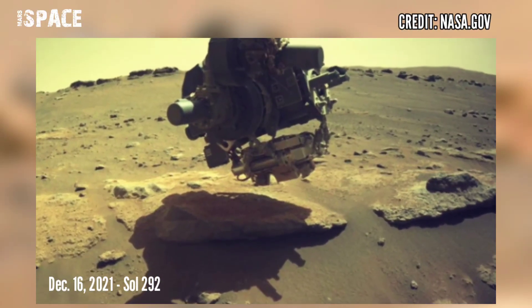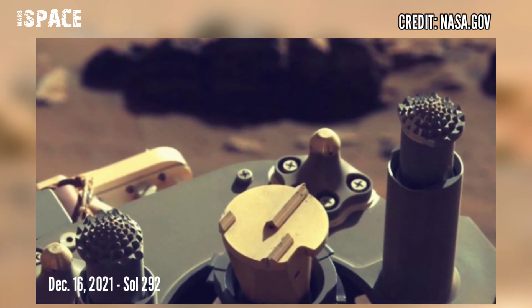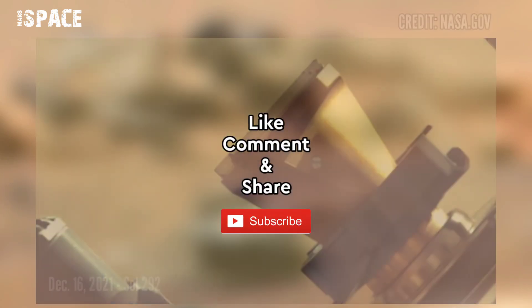Now watch new pictures from Mars captured by the Perseverance rover on 16 December, Sol 292. Like and share the video with your friends to stay connected with us. Thanks for watching.